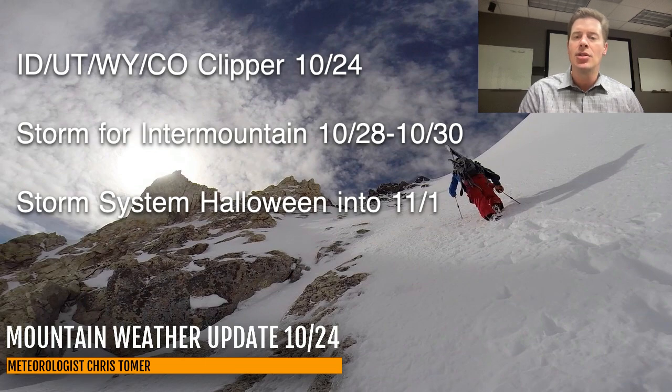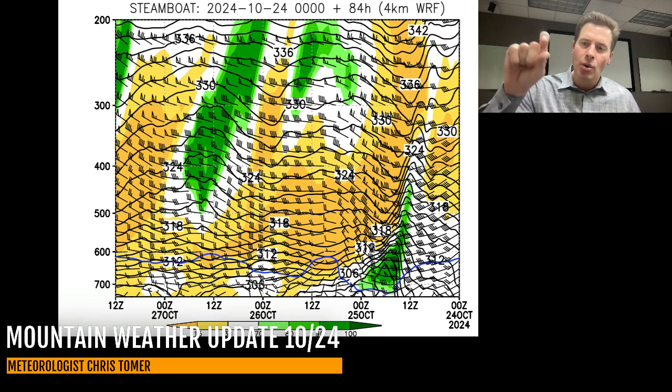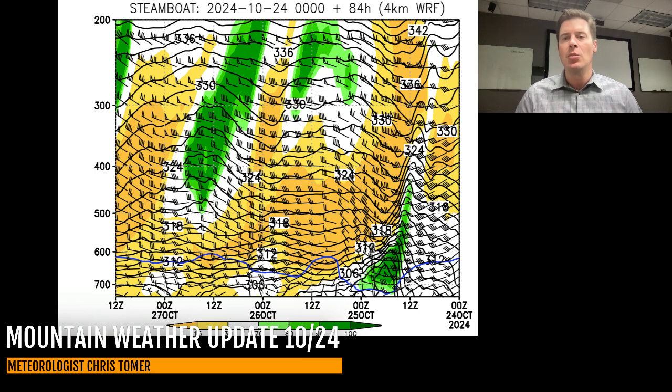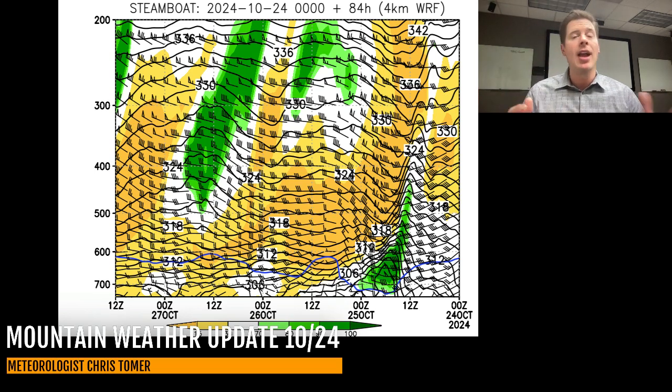Let me take you into the time-height forecast. This is for Steamboat in the northern mountains of Colorado — humidity in the atmosphere for the next 72 hours roughly. You can see the folding right there with that high wind coming through early this morning, with some wind flags at 50 knots or more, and there's a little bit of humidity in green. You read the timeline on the bottom from right to left, through the vertical layers of the atmosphere.